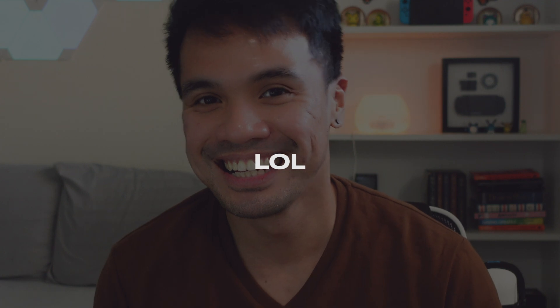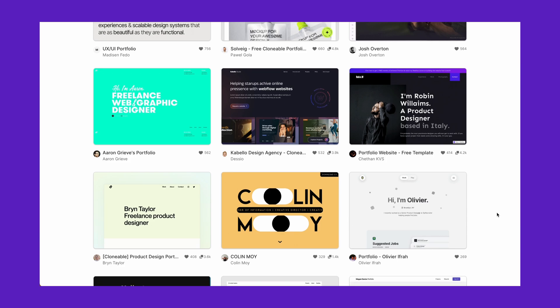I'm just kidding, this is not a sponsored video — but I'm manifesting. I'm planning to use Webflow to build my website, so I looked into examples of what type of websites I can create with the platform. And let me tell you, they're amazing.